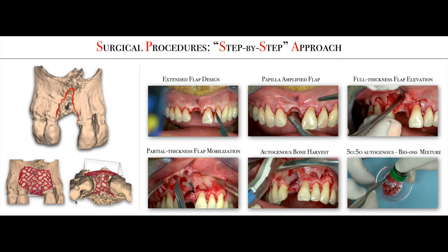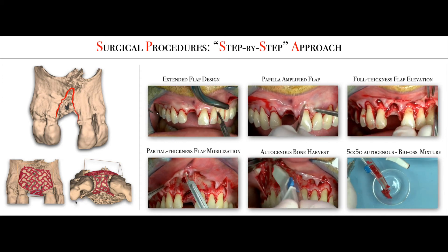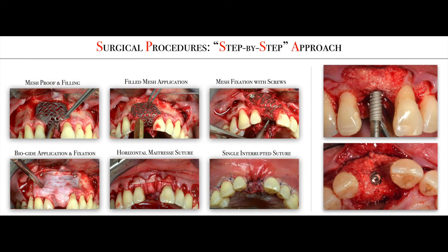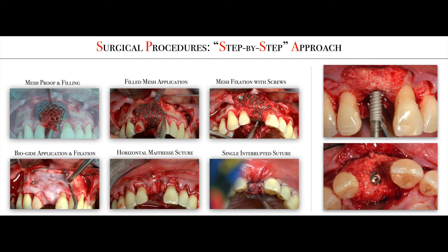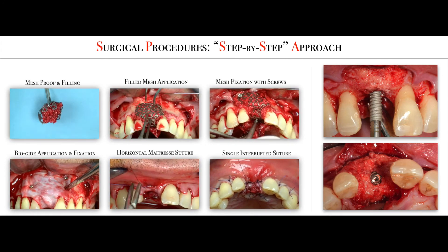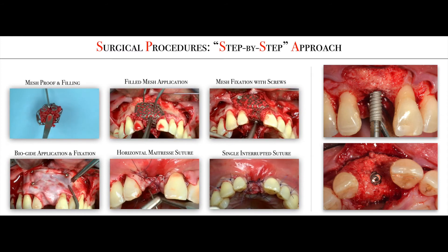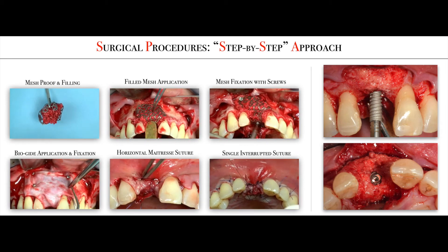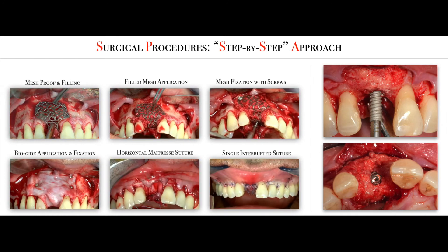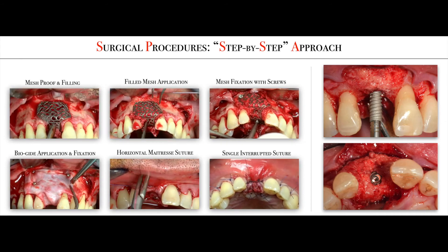Then, a buccal flap mobilization by means of a periosteal incision and brushing. The autogenous bone harvest is used to have grafting biomaterial — 50% autogenous bone and 50% bone xenograft. The surgery continues with the mesh proof to verify its accuracy and placement. The mesh is filled with grafting material and placed above the bone defect. The mesh fixation is carried out using two or more screws and is covered by a native collagen membrane. Finally, a double-layer suture to achieve primary closure of the augmented site is strongly recommended.